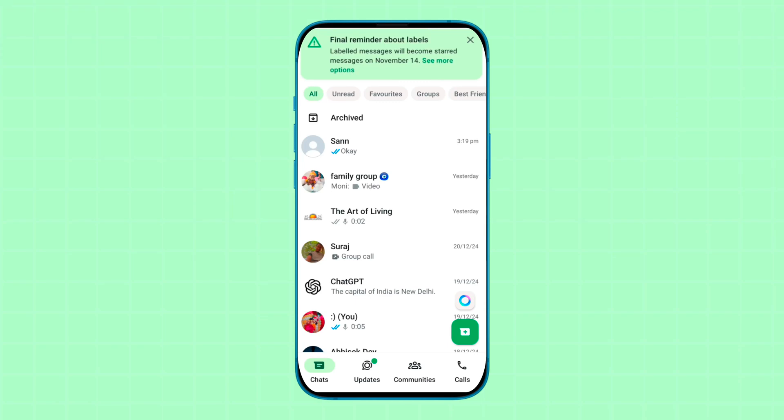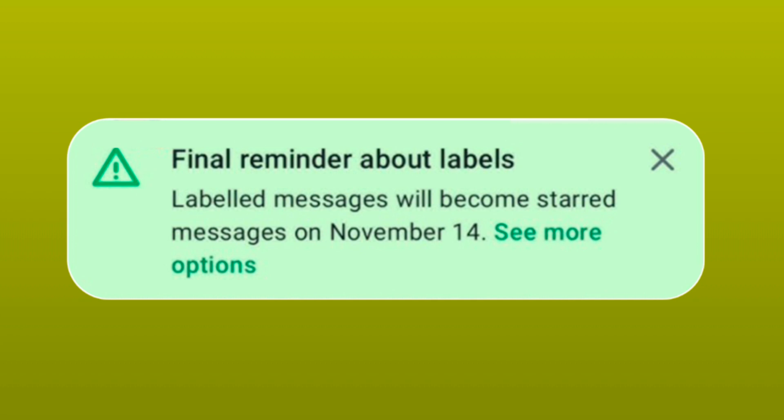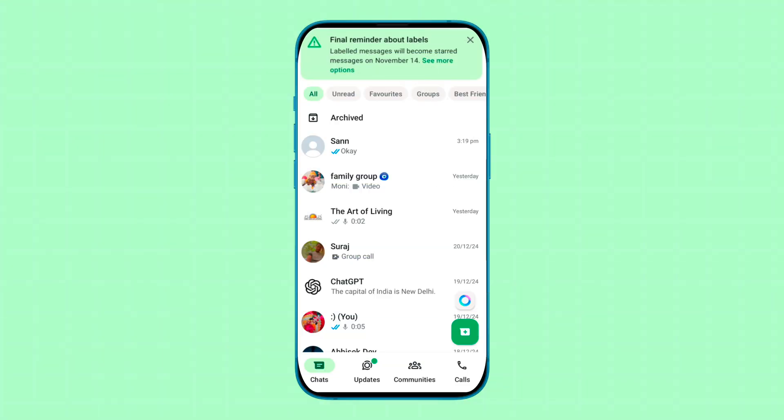If you see a notification in your WhatsApp Business application saying 'final reminder about labels,' in this video I will tell you what this pop-up notification means. Basically, according to this update, WhatsApp is removing the labels feature, meaning labels are going away soon.